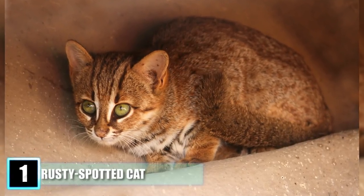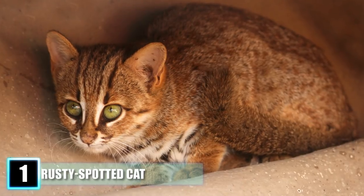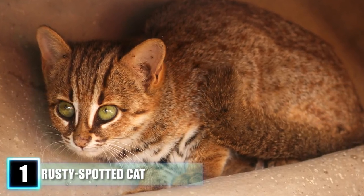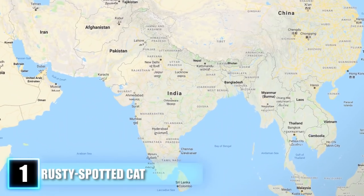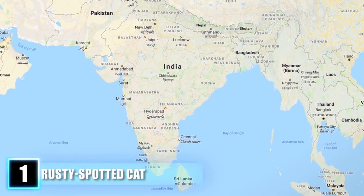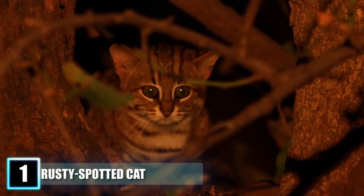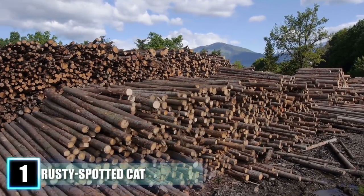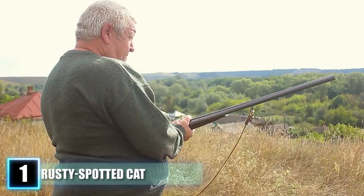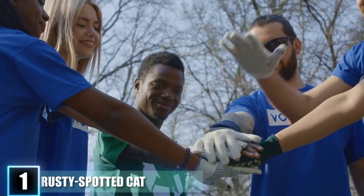Number 1: the Rusty Spotted Cat. The near-threatened Rusty Spotted Cat is the world's smallest undomesticated feline, with individuals measuring as small as 14 inches in length and 2 pounds in weight. Finding its home in the caves and canopy of Nepal, India, and Sri Lanka, and keeping to the protective cover of night, a Rusty Spotted Cat is able to dodge most natural predators. However, deforestation of their native lands, along with hunting and trapping by livestock owners, has led conservationists to seek protection for this little creature.